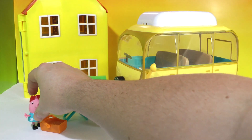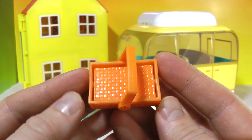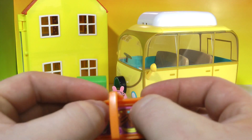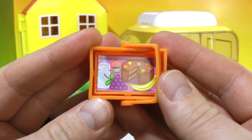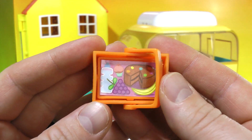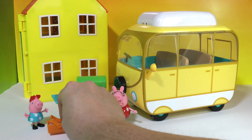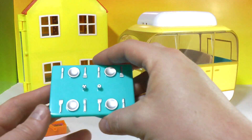The camper van also came with a picnic basket, and you can flip it over — there you go! You can see they have cake, grapes, cupcakes, water, and a banana.